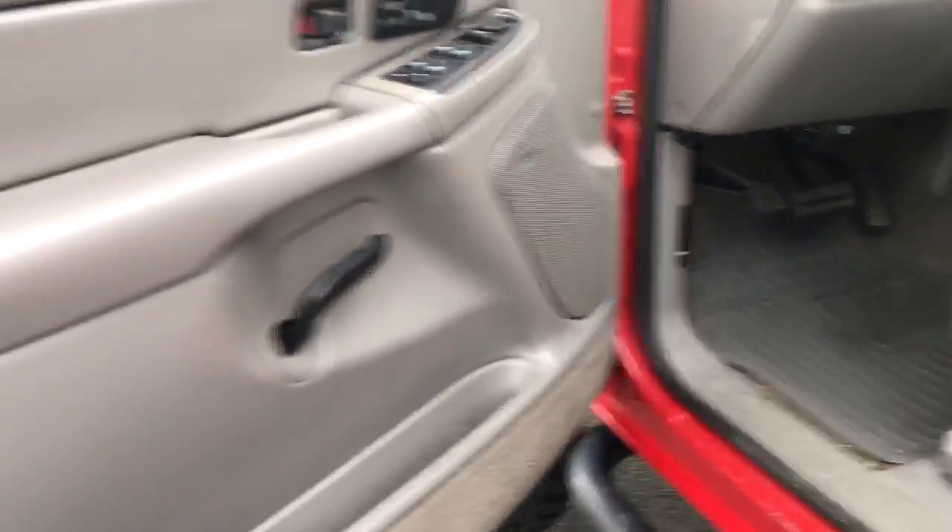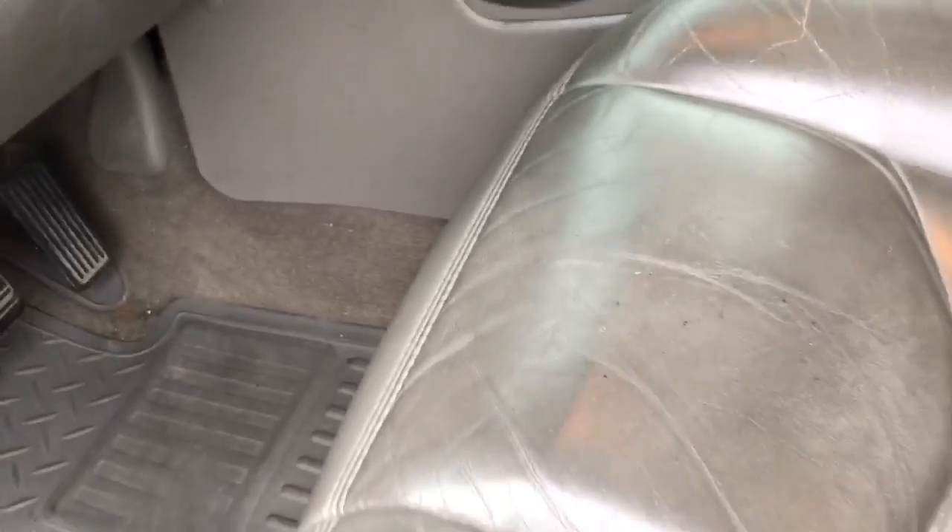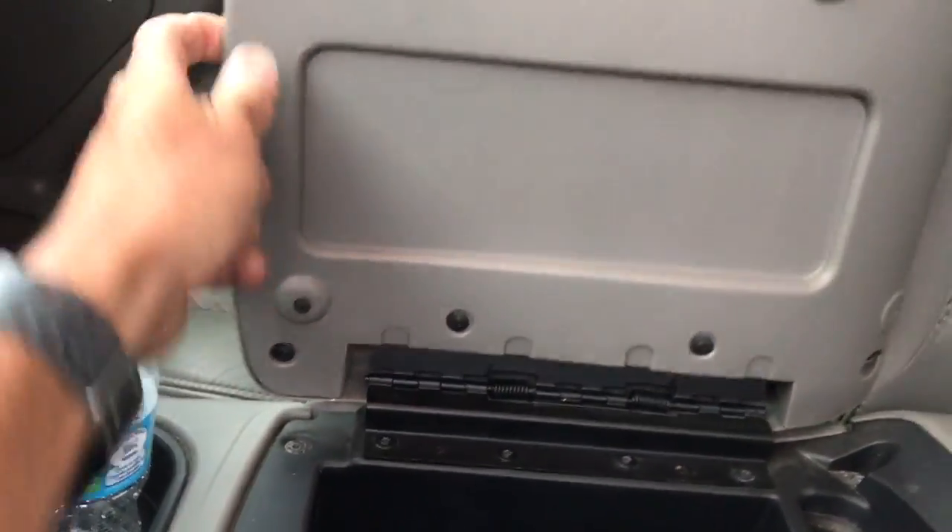That's the body right there. And like I said guys, it's dirty — it hasn't been detailed yet. Seats are a little worn, but nothing for what the age and the miles are. I'm just shocked, honestly. It's a super nice truck. Console works and everything.